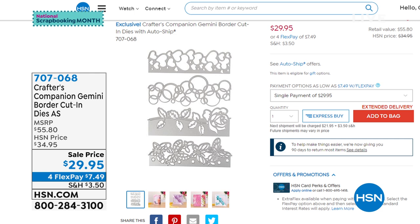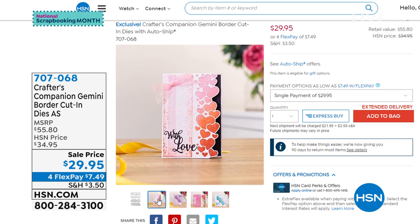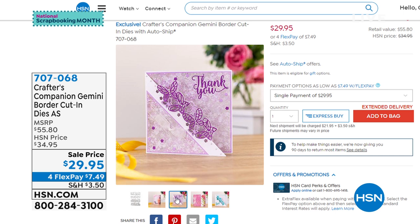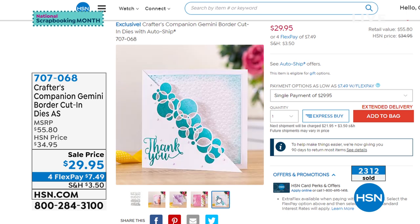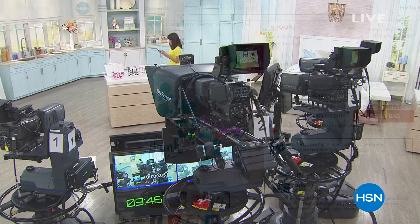We started the hour with the world launch of these amazing Gemini dies — they were on fire! You received all of them: Butterfly Breeze, Elegant Rose, Heart Confetti, and Cascading Circles at $29.95. Well over 2,000 flew out of here today — we only have 1,900 remaining and those are supposed to make more shows later in the day. Grab them if you can. We have four flex pay on everything — four flex pay, five on your HSN card — item number 707068.